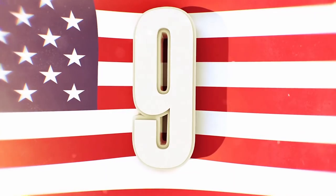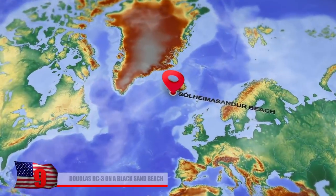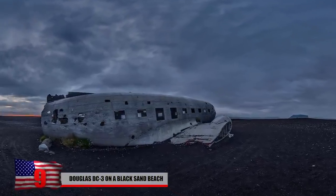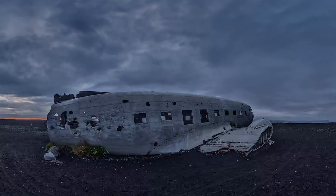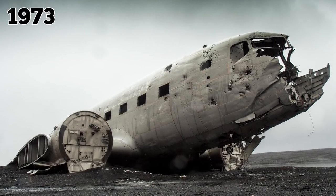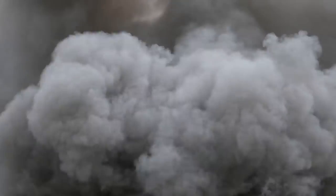If you walk along the shore of Iceland's Solheimersandur Beach, you'll find what's left of a deteriorating World War II-era Douglas DC-3 military plane rusting away in the volcanic black sand. It crashed at the site in 1973 while being flown by US Navy pilots. The reason the plane went down remains a mystery to this day.